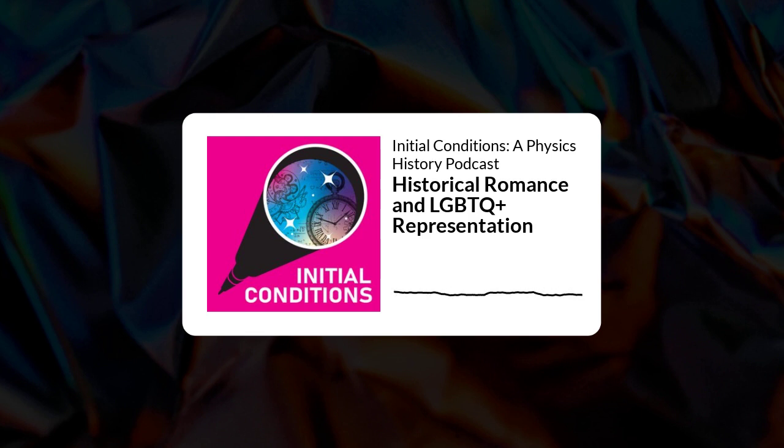Justin, this episode today is a little bit different than our episodes in the past. Our Initial Conditions for today: one is inspiring women in science history. Two is the erasure of LGBTQ+ figures in history. And three — Justin, what do you think? It sounds to me like maybe our third Initial Condition could be moments of resistance to male-dominated science in the 18th century.